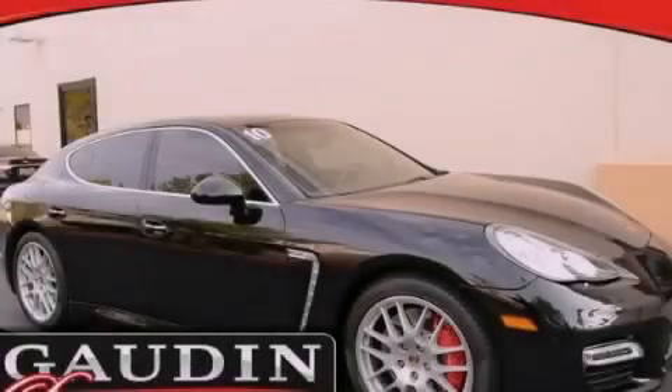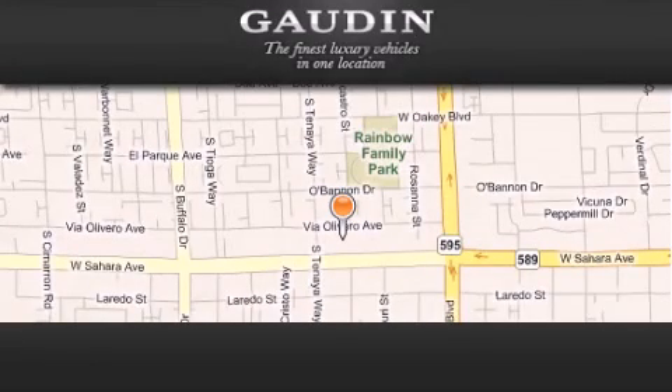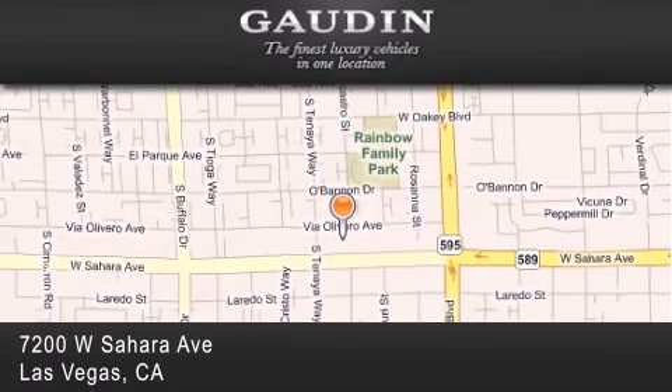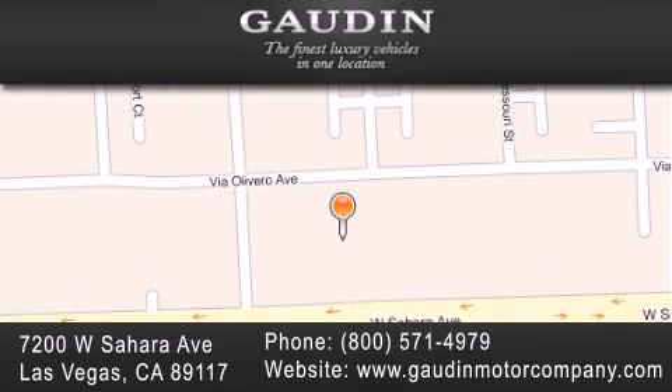Please call today to reserve this vehicle for a test drive. Gaudin Motor Company is located at 7200 West Sahara Avenue in Las Vegas. Our goal is to exceed all of your expectations to ensure that you'll return for future visits.